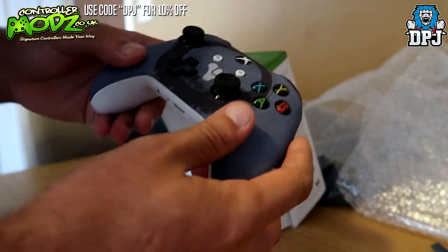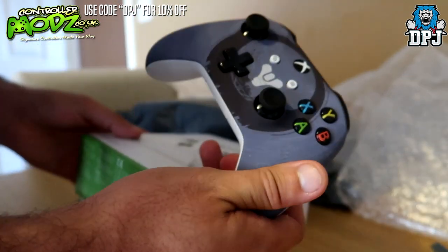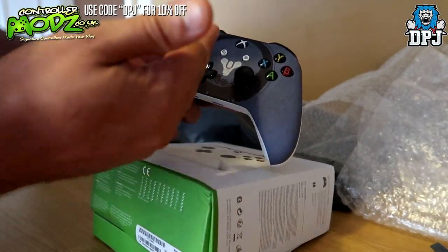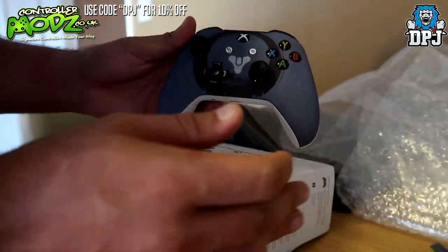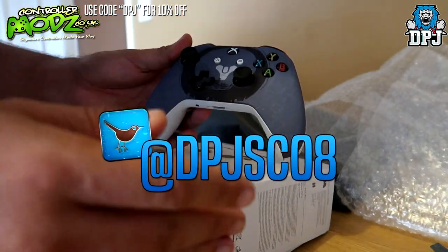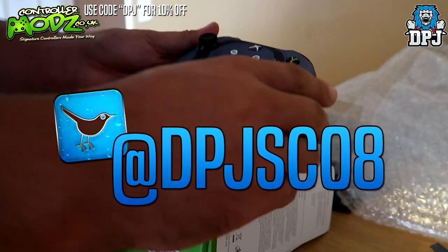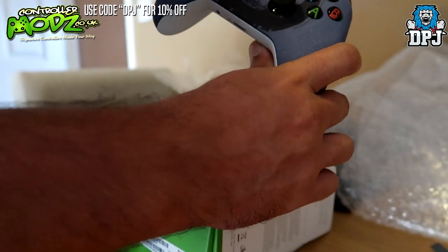This controller right here is going to be given away. If you're a PlayStation user you can either have this controller or, if you prefer, a £100 gift card which is also being given away. To be in with a chance of winning, simply head over to my Twitter and follow me there at DPJSC08 — you'll find that linked within the video description, and I will tweet out the giveaway pretty soon.